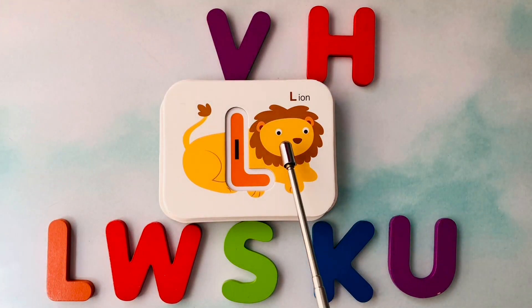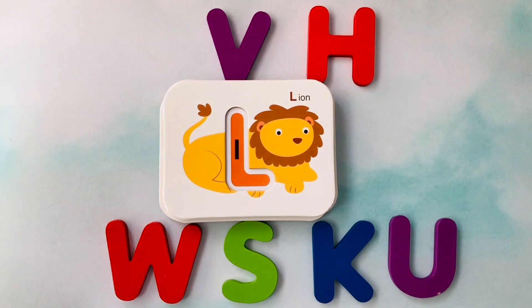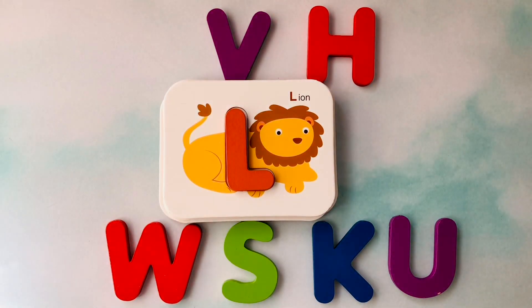This is a lion. Lion starts with the letter L. This is the letter L. L is for lion.